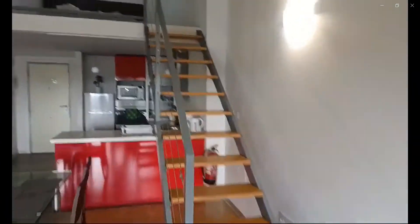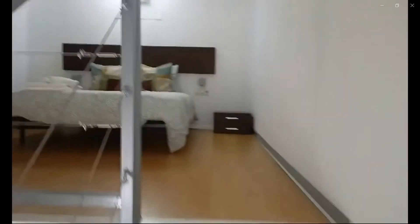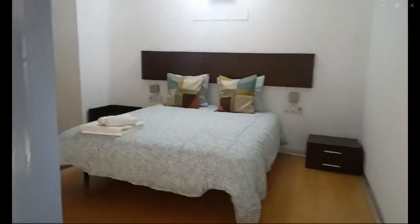And now if you go up the stairs, you're going to see the bedroom area where you have a double bed as well as some hanging space for you to store your clothes away, two nightstands on each side, and some drawer space.